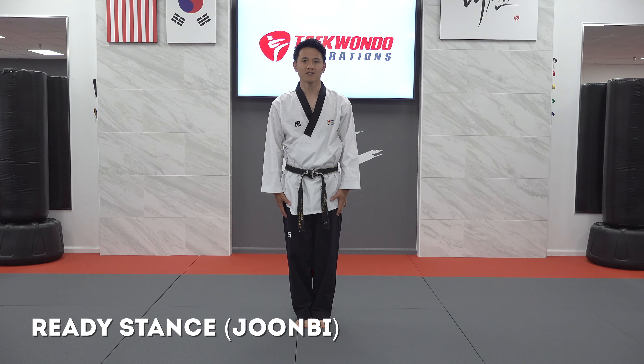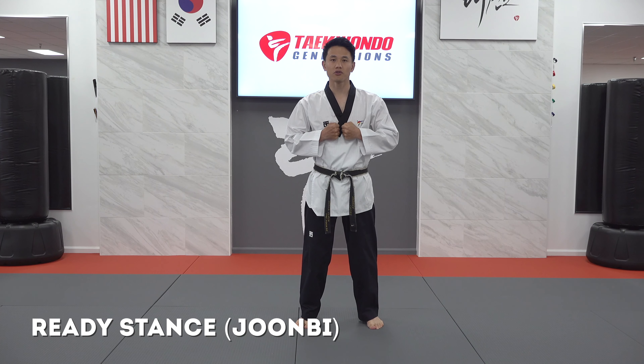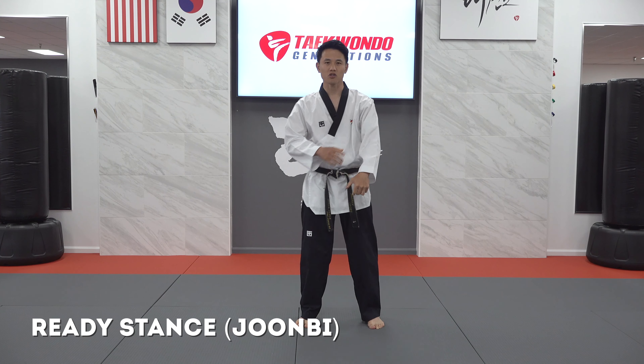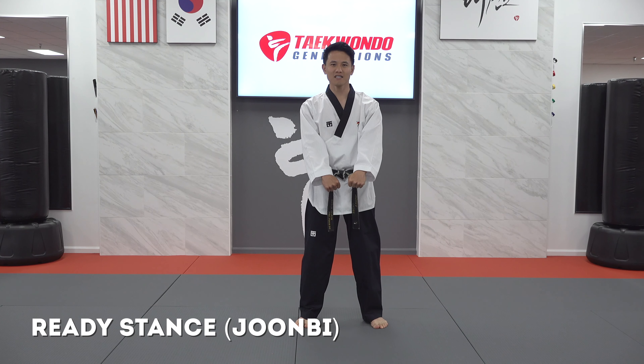The next stance is ready stance, called chumbi. When you hear the word chumbi, we bring our tight fists up near our chest, we step out as wide as our shoulders, and snap down with tight fists and a slightly rounded elbow on both arms. Chumbi translates to ready — it's not just the readiness of your body, but the readiness of our mind and spirit as well. Anytime we do a chumbi, you are getting ready mentally, emotionally, and physically to give your best effort.